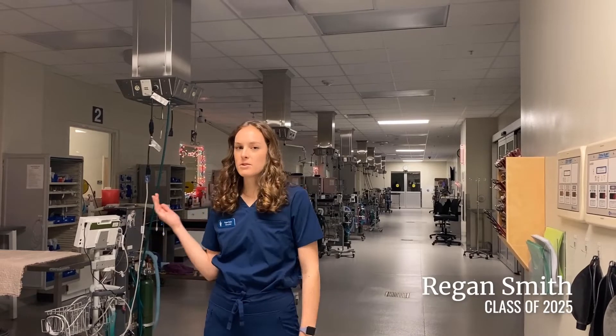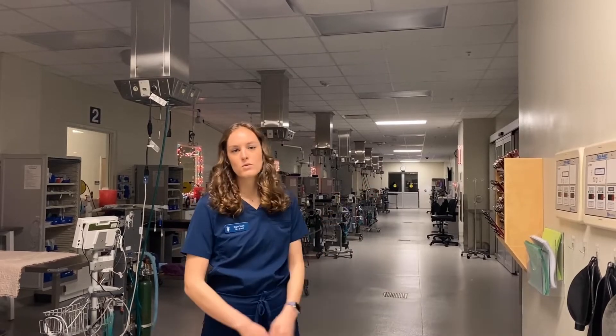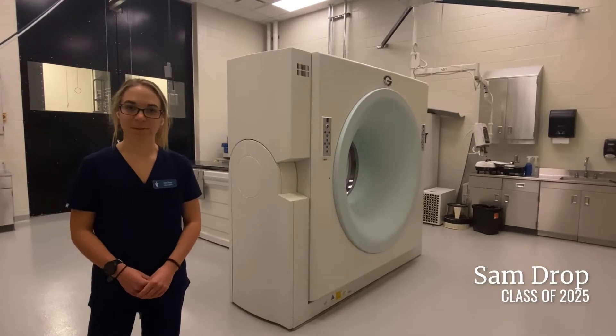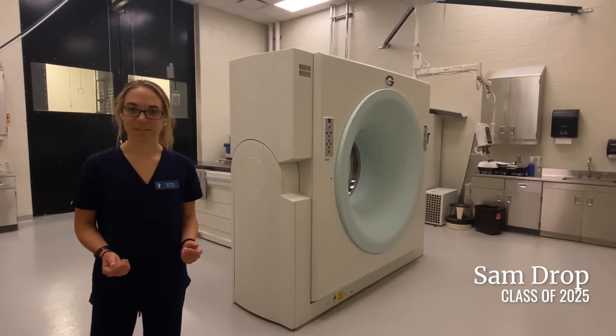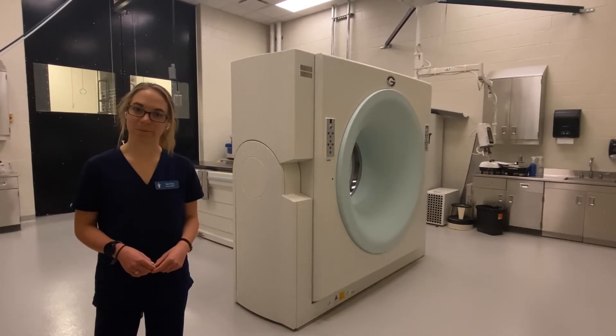This is our small animal anesthesia area where we prep animals either for surgery or diagnostic imaging. It's right adjacent to our surgery and operating rooms to make it really easy for patients. This is part of our diagnostic area, which has state-of-the-art equipment like MRI and CT. What's unique is that it's located centrally in the hospital so it can be used for both large and small animal patients.